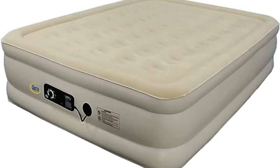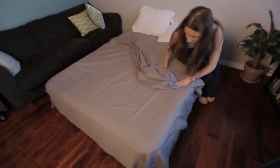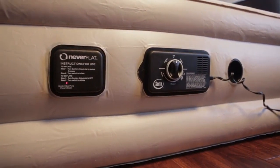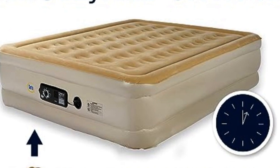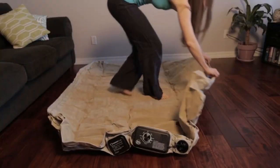Number 3: Air mattresses have a bad reputation for sagging over time, but this two-pump system uses unique technology to prevent just that. The first pump is used to inflate and deflate the bed and has an automatic shut-off when the mattress is full. The second pump stays on all night and automatically adjusts the air pressure to keep it fully inflated.